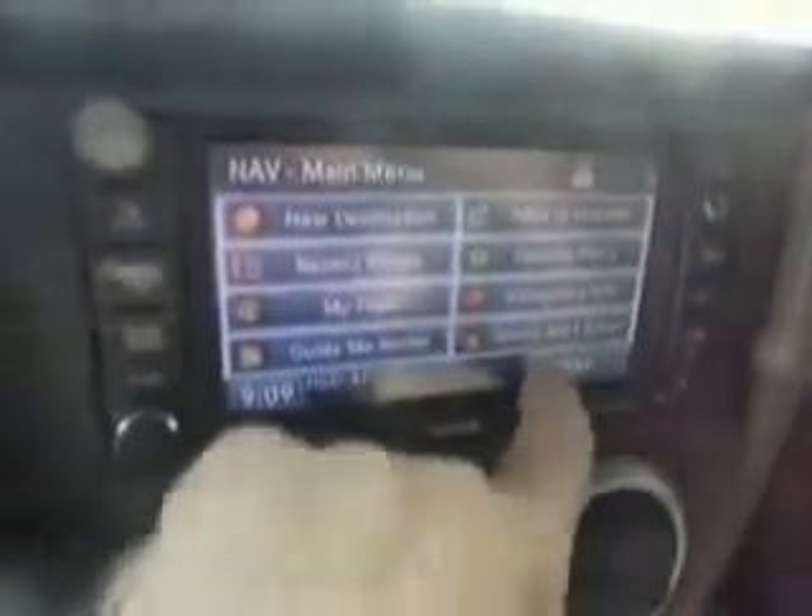Roxanne! Who doesn't love a little Roxanne? We have a little navigation system going on here — nice setup. The mapping software is up to date. Enough about the DVD, CD, hard disk drive.